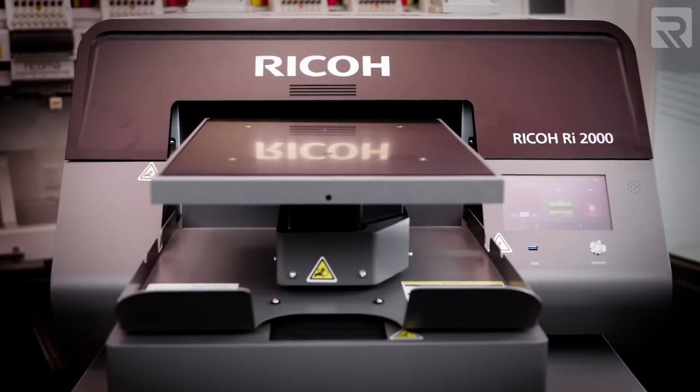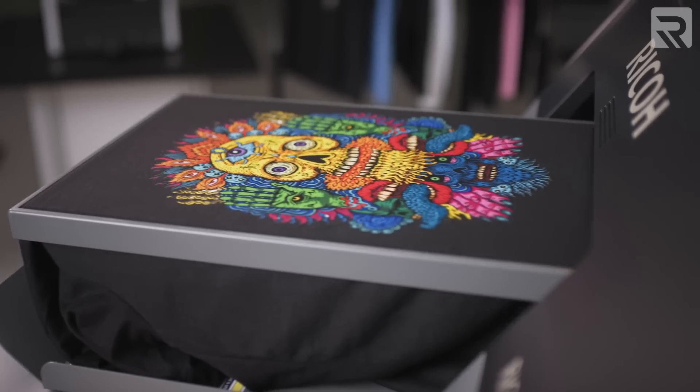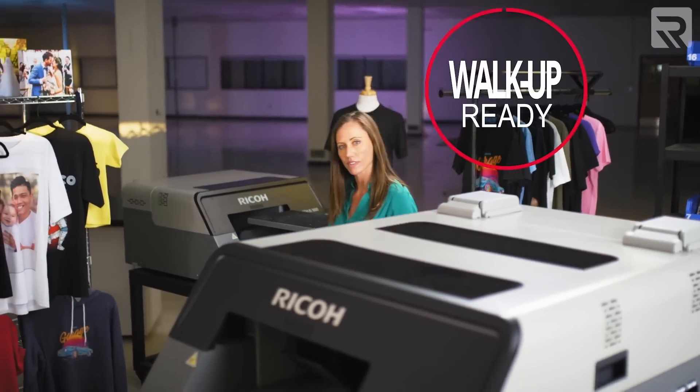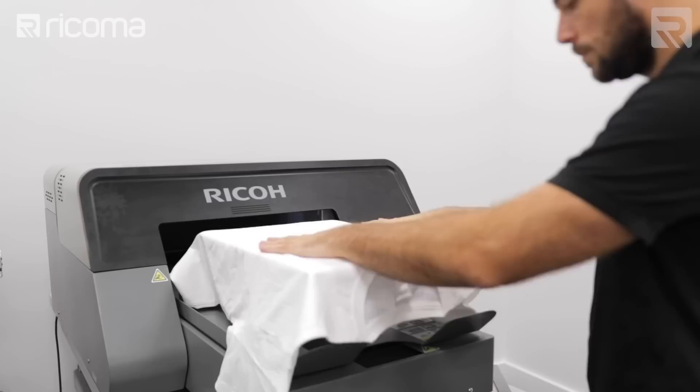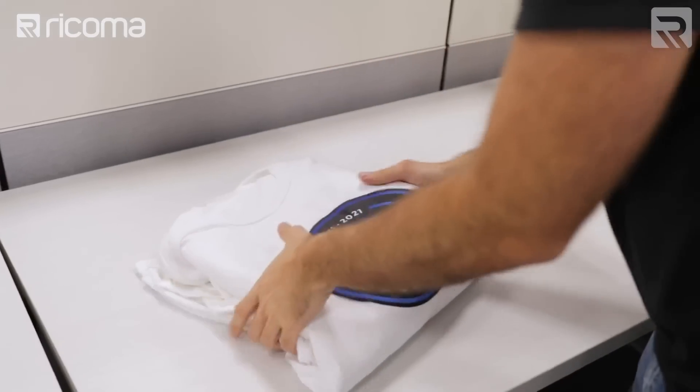Next up in our product line is DTG printers. We sell two different DTG printers here at Ricoma — the Ricoh RI-1000 and the Ricoh RI-2000, both of which we started selling in the last several years. Direct-to-garment printers, as the name suggests, allow you to print directly onto the garment itself. This process allows you to be much more on-demand versus something like screen printing, and gives you full-color vibrant designs on a variety of garments. People really like DTG printers for their flexibility and on-demand capability — you don't have to keep many designs in stock and can print on-demand depending on what your customer wants. It also has minimal setup time and allows you to print short runs of just a couple of pieces if your customer desires.